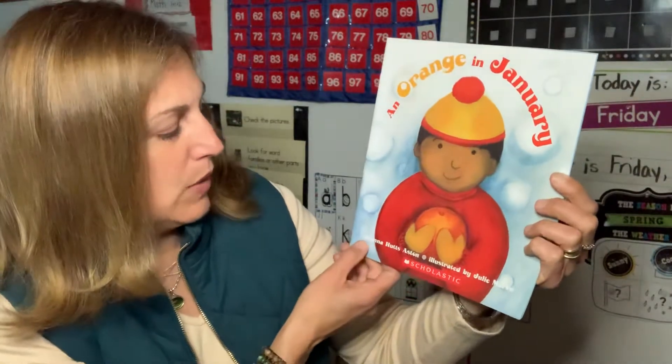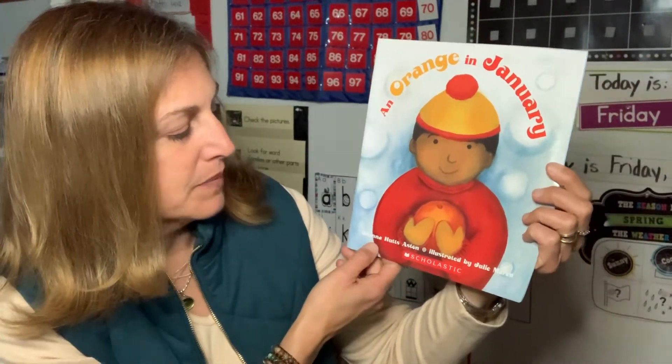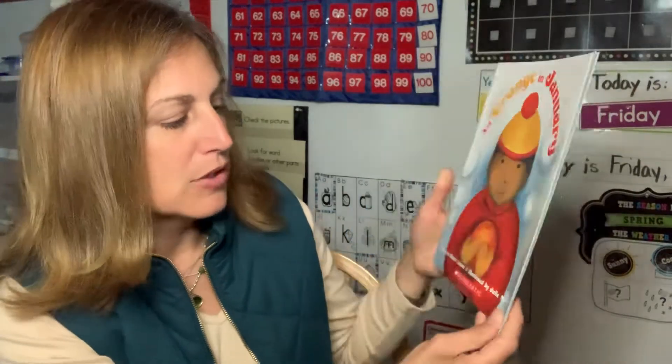An Orange in January, written by Diana Hutz Austin, and illustrated by Julie Marron.